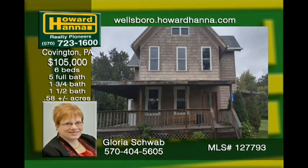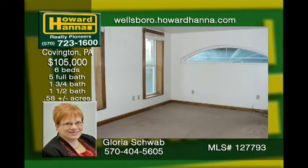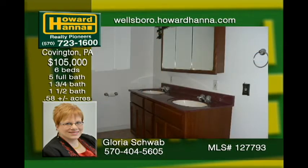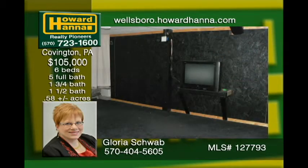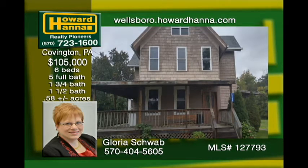This half acre property can generate money for any new owner with some TLC. Live in part of it and rent out the rest. A three-car attached garage is a huge bonus. Minutes from Mansfield University and close proximity to Route 15 for easy access to Williamsport and Corning. Priced to sell.